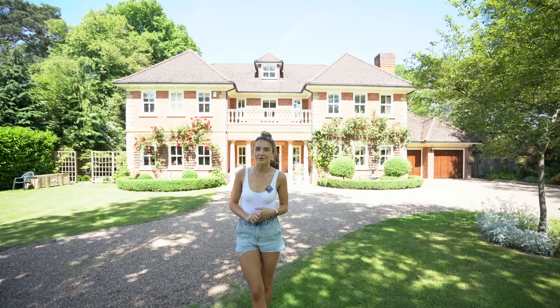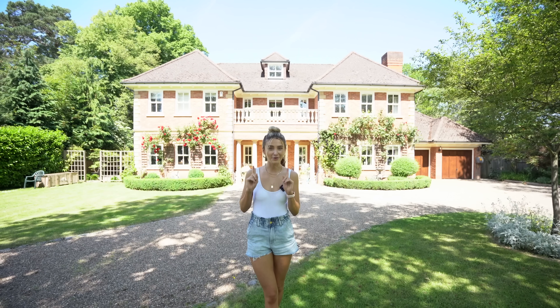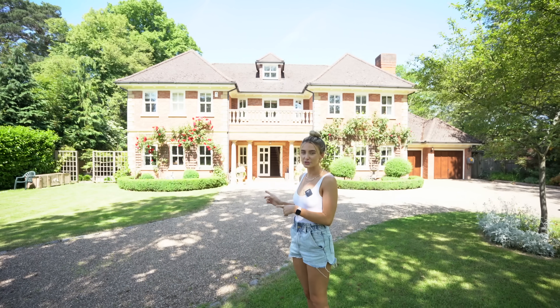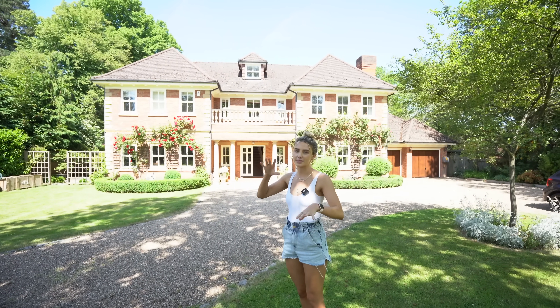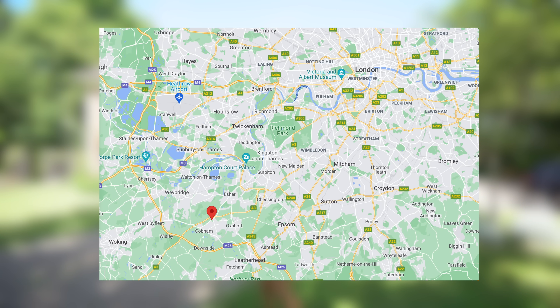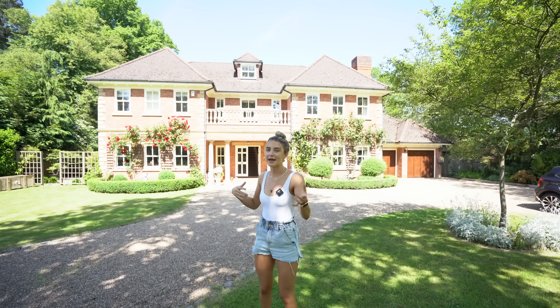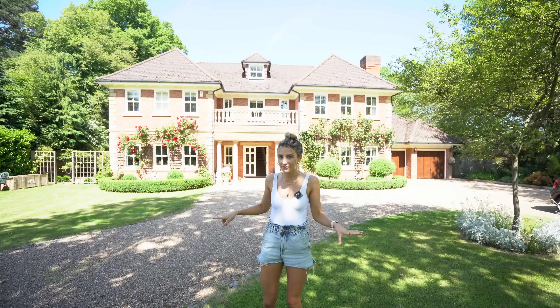Hey everyone, welcome to our channel. We're Matt and Summer and we tour luxury properties. Today we have a cool house to show you — it's this one behind me, which is a six bedroom house priced at £3 million. We're in Cobham in Surrey. I'll pop a map up on the screen so you can see exactly where we are. Matt and I aren't agents, we're just touring these luxury properties, so we're going to try and give you as much info as we know.